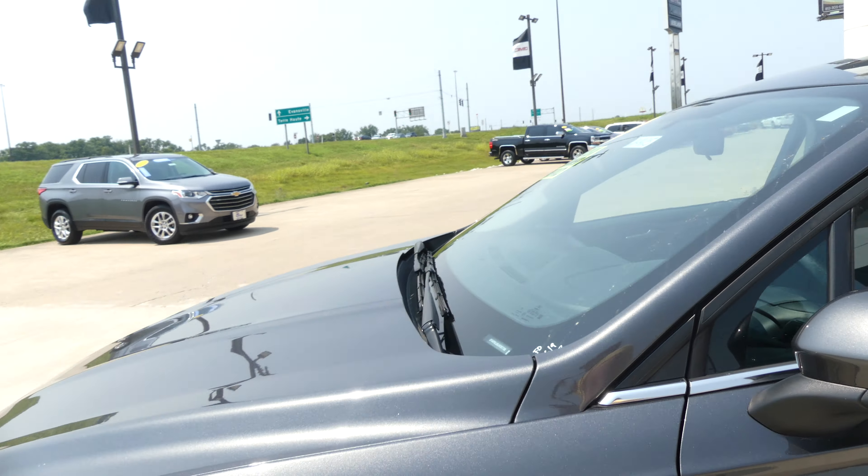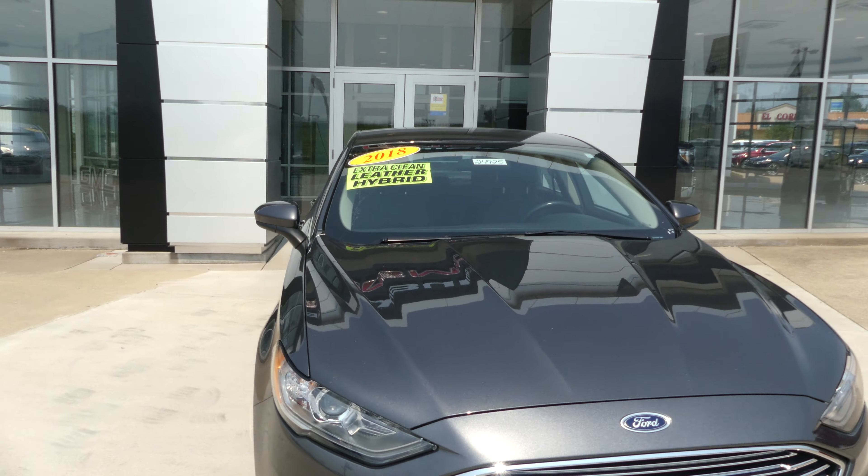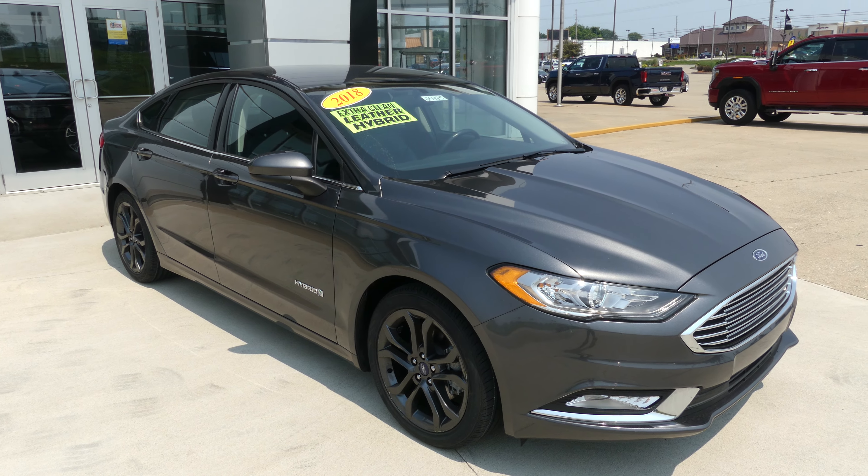Magnetic metallic exterior paint, finished off with the chrome Ford grille. If you have any questions about this Fusion, give us a call. Our number is 812-882-5574.